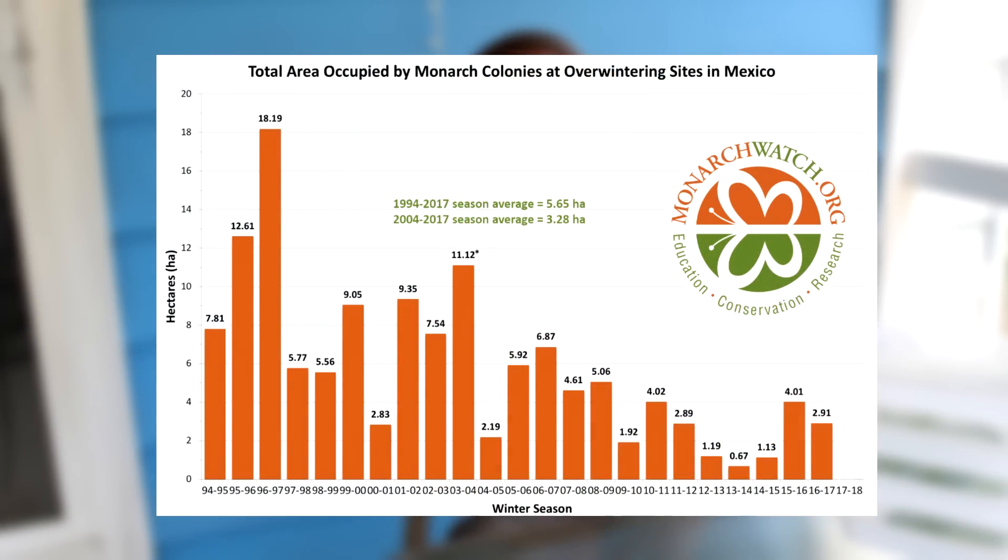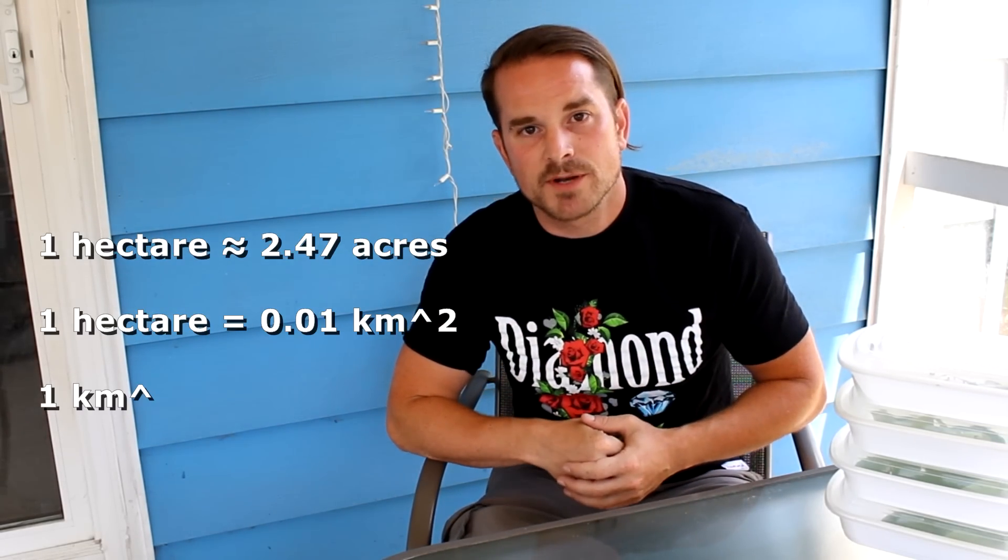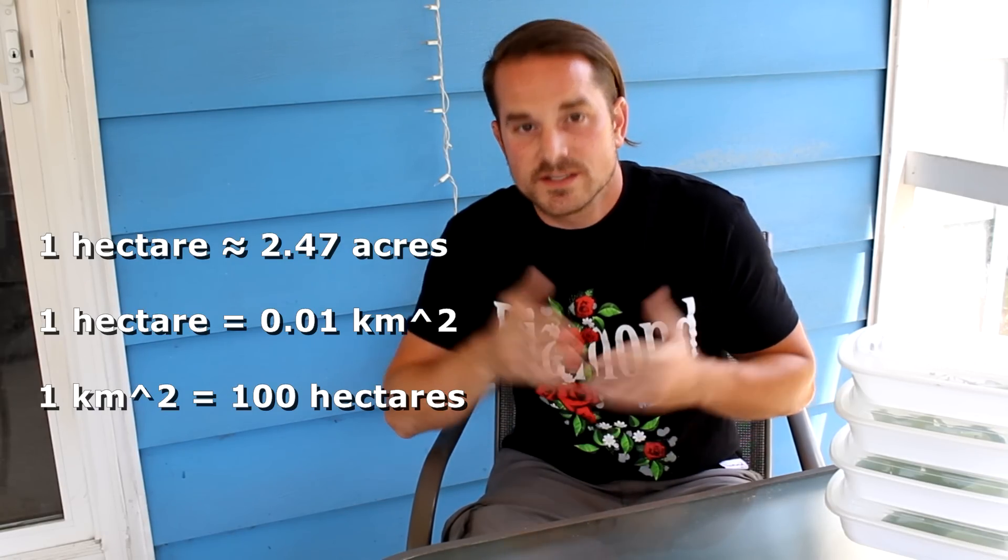Every year, monarchwatch.org makes a beautiful graphic display of the population size of the monarch population east of the Rocky Mountains — the one that migrates down to Mexico. This data is really measuring area: the amount of area that the roosting monarchs overwintering just to the west of Mexico City in the forests are occupying. It's quite fortunate and convenient that this population decides to all roost in the same location. It's measured in hectares, and one hectare is about 2.47 acres. In metric terms, one hectare is one one-hundredth of a square kilometer, or one square kilometer is 100 hectares.